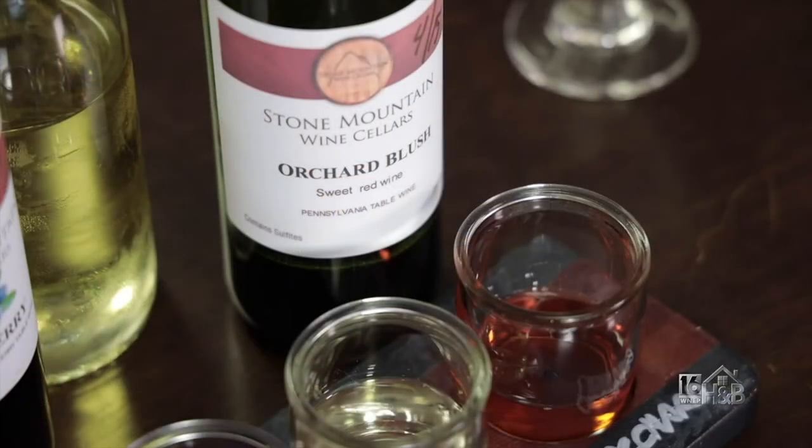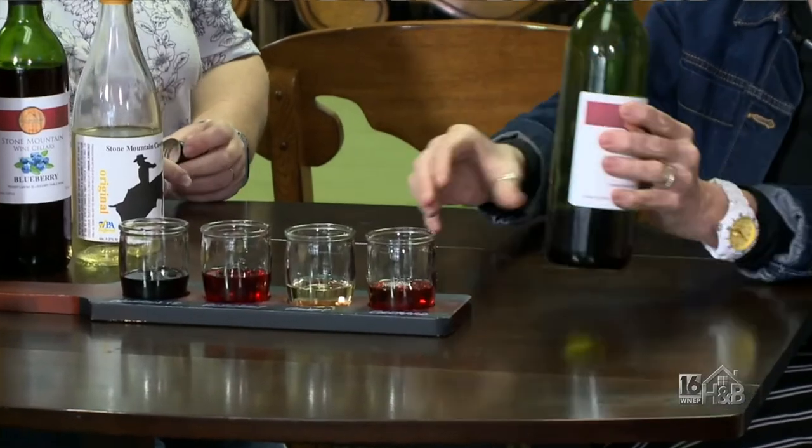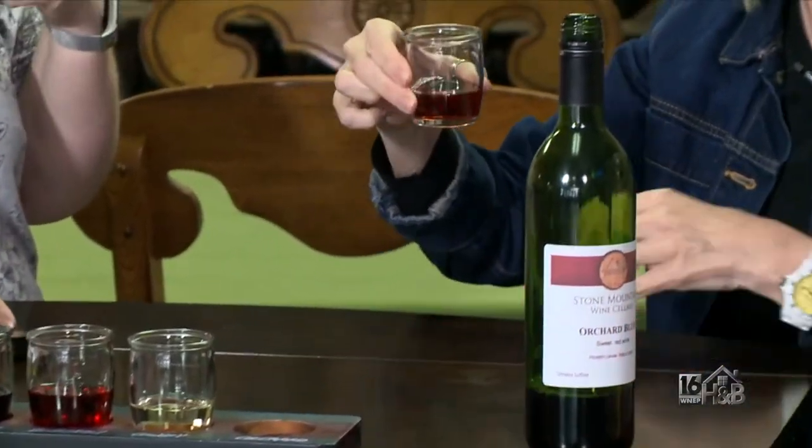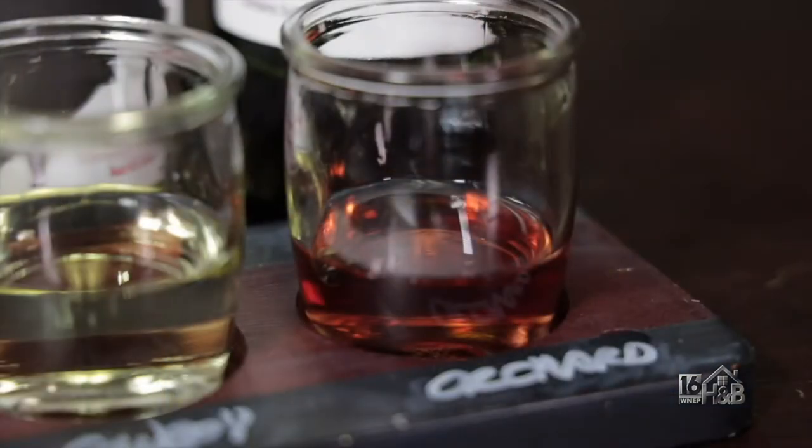We also do a lot of blended wines. The Orchard Blush actually has four different grapes in it. This is one of our sweetest wines for those people who really like sweet wine. This has Concord, Niagara, Fredonia, and just enough Norton to give it this color. Now when you smell and taste this, because of the Fredonia grape, there's actually almost little hints of cotton candy. Very subtle, but it's nice and sweet. We teasingly sometimes call that our adult Kool-Aid because it goes down so easily.